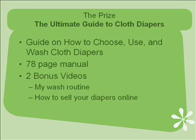The guide is on how to choose, use, and wash cloth diapers. It is 78 rich pages of information with two bonus videos. The first bonus is my wash routine — it goes through every part of my washing, the successful wash routine that I've figured out and works very well.